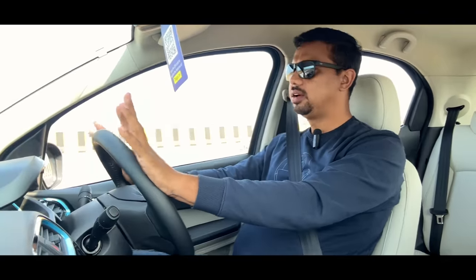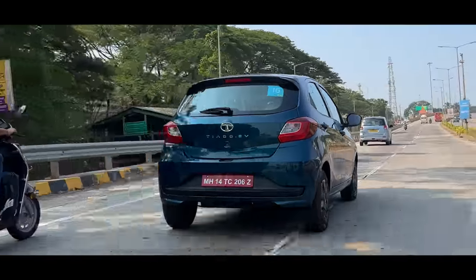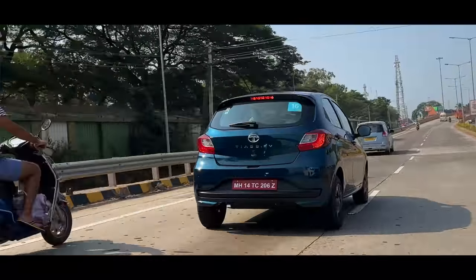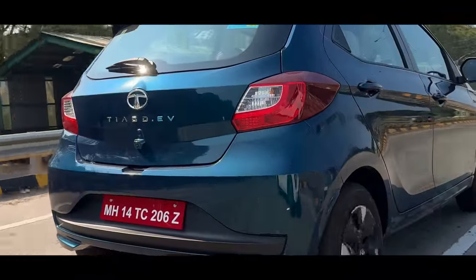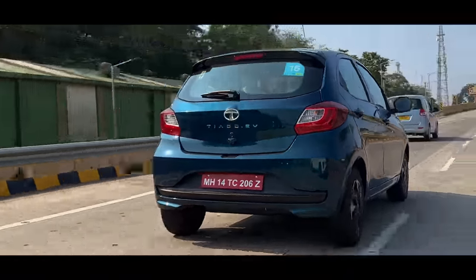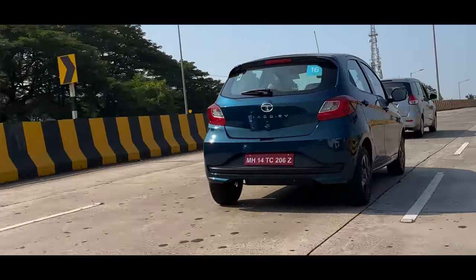In the ride, there is a lot of suspension work, so you don't feel uncomfortable. Yes, there will be big patches where you feel it, but the suspension is very good from the start of this car. The steering feedback is very good, and in the electric version, this car will be more fun.